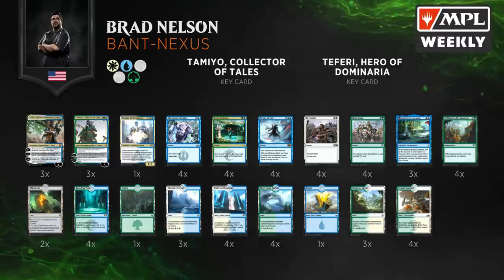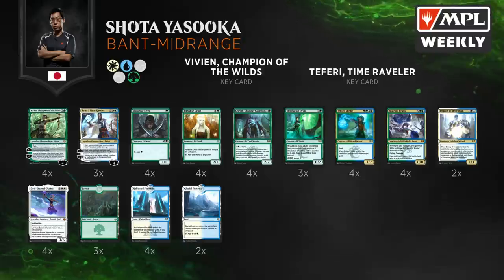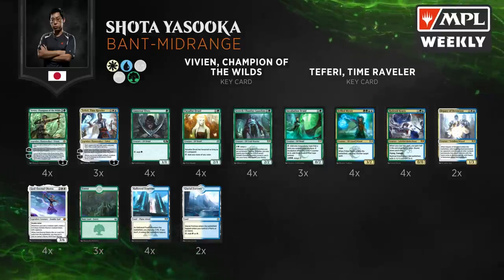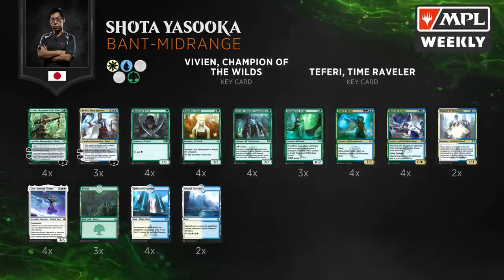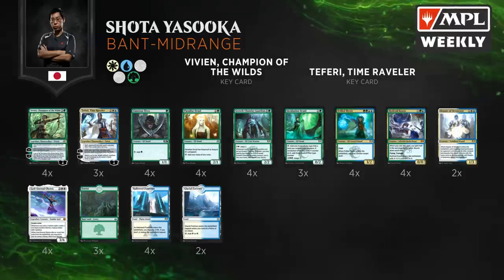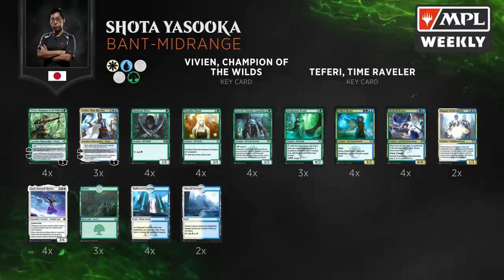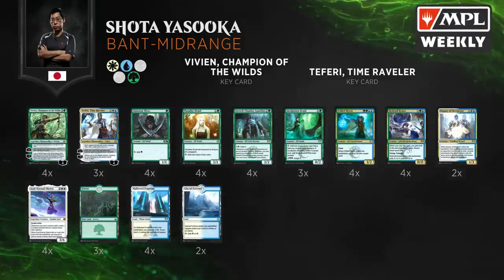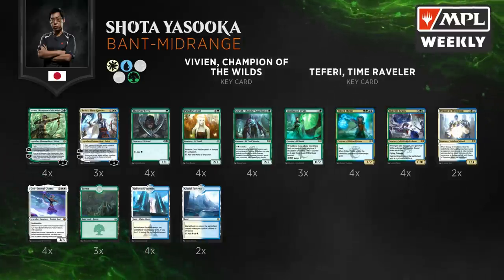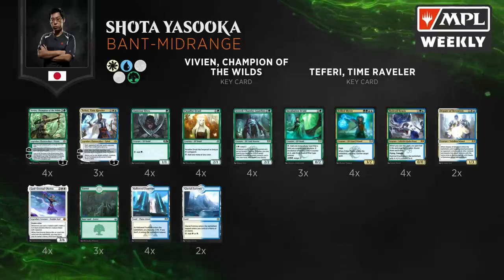Now let's look at a very different Bant from Shota. Here we see Shota Yasuoka's Bant Midrange — very similar flavor to what we saw with Ken Yukihiro in the last match. Shota and Ken were actually on the same team, Musashi, for the team series, and these lists are maybe a card apart. In this matchup, a key card is going to be Frilled Mystic, giving him the ability to interact with the big things that Brad's going to try to do, along with Deputy of Detention and Teferi Time Raveler. Teferi stops your opponent from doing anything at instant speed, meaning you can't play Nexus of Fate with your Wilderness Reclamation triggers.